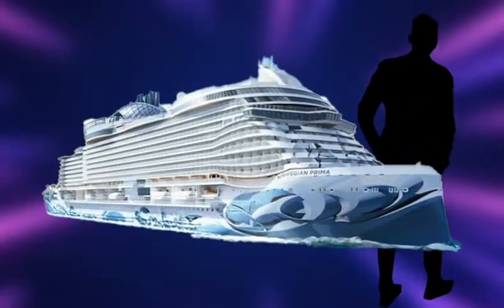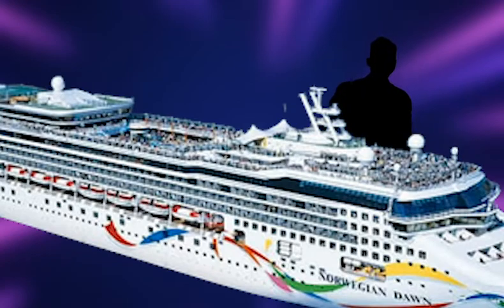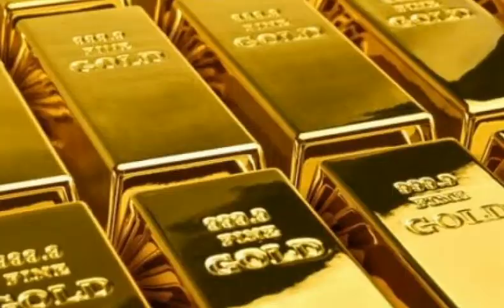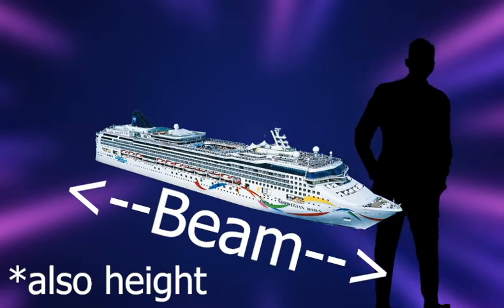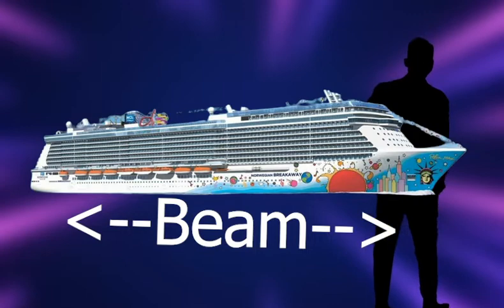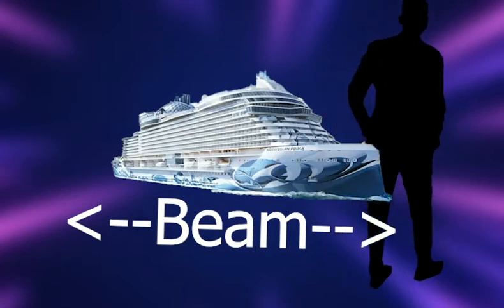Remember me saying that the Prima was a massive ship in the intro? Well, I was half kidding. When you think of the Norwegian Dawn, you think of a small, tiny Bermuda ship. When you think of the Prima, you think of a massive luxury cruiser that can sail the seven seas. But in reality, the Prima comes in at 965 feet, the same length as the Dawn. The main difference here is Beam — beam is how wide the ship is.